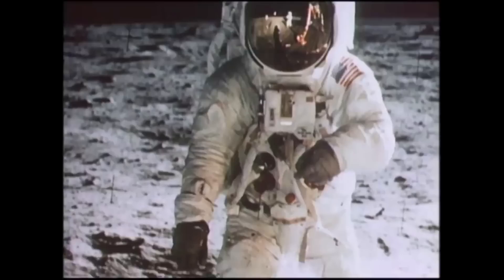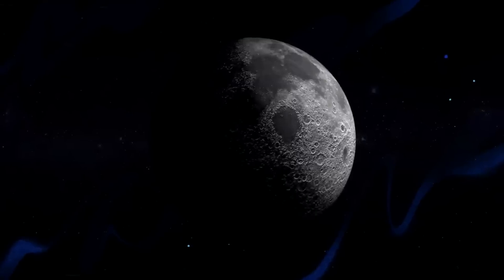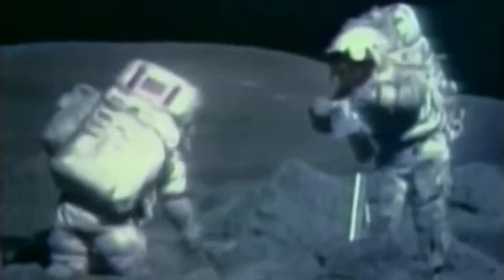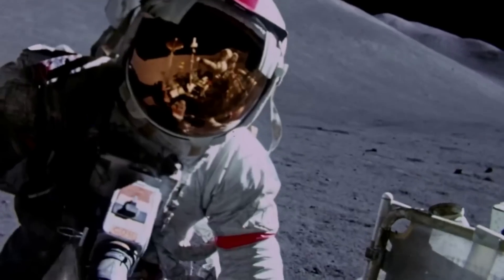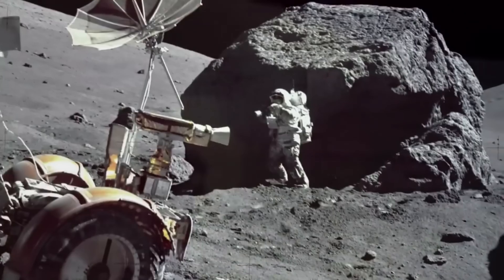To put in perspective the importance these vehicles played, one Apollo 17 astronaut was quoted saying, 'The lunar rover proved to be the reliable, safe, and flexible lunar exploration vehicle we expected it to be. Without it, the major scientific discoveries of Apollo 15, 16, and 17 would not have been possible, and our current understanding of lunar evolution would not have been possible.' Despite these comments and what the rovers provided, they were far from perfect and built on relatively short notice.